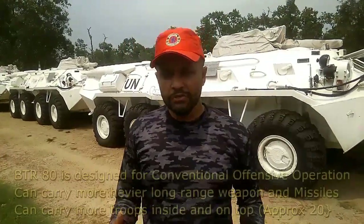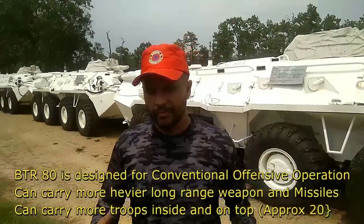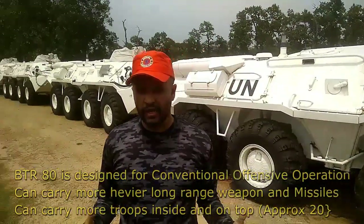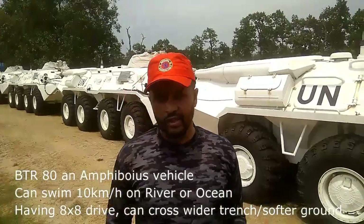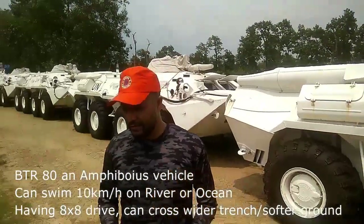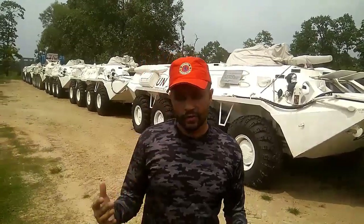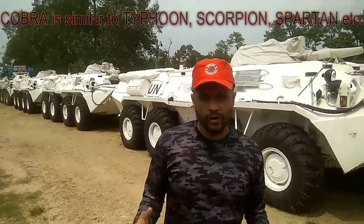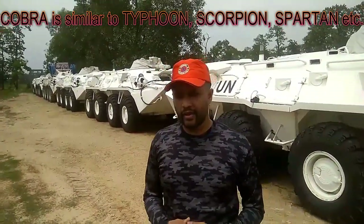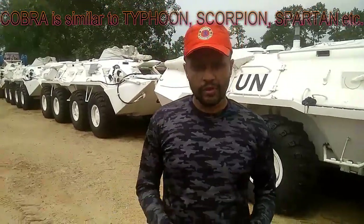The BTR-80s are truly military-designed vehicles made for conventional warfare. They are very bulky, and the systems inside and the hull design are for offensive operations. The AutoCar Cobra is quite different — the Cobra 1 and Cobra 2 are designed to carry out counterterrorism operations as well as combat operations.